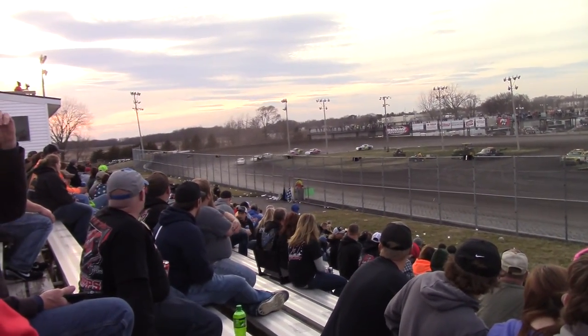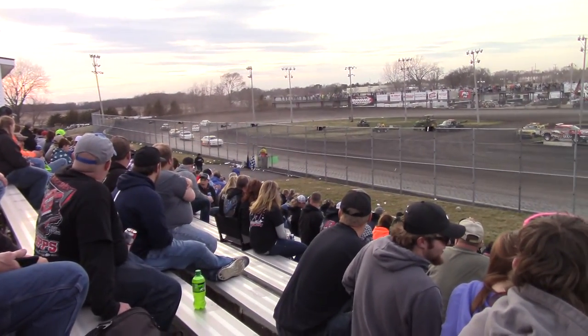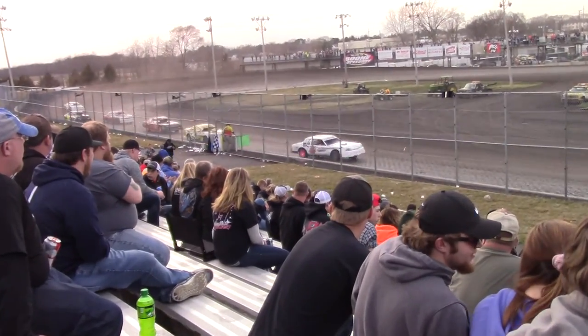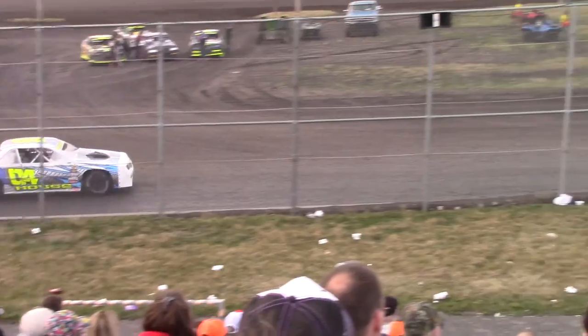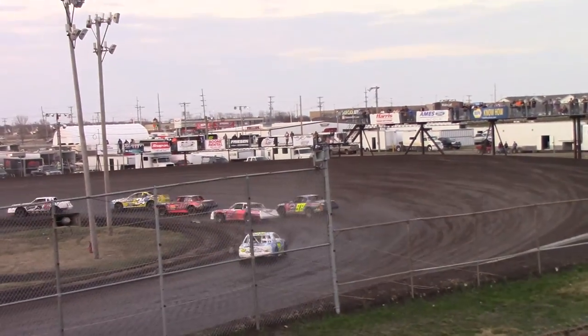Stock car, heat six, lap two. Good starting lap two.